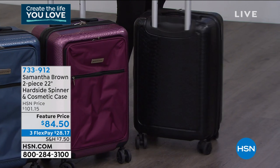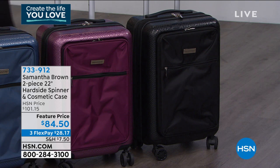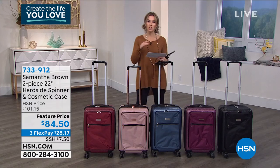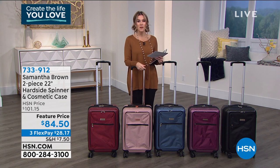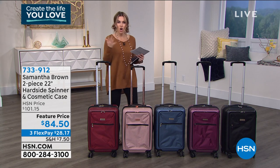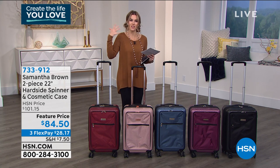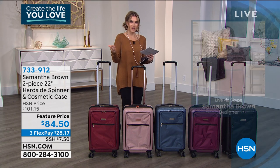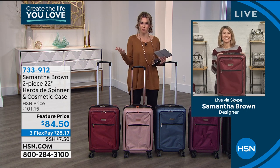We'll talk about the 360-degree spinner wheels. This actually has a USB charging port inside — we'll get into that. But lowest price we've ever done, so just choose your color, take advantage of FlexPay, makes it less than $1 a day. And this is hard side luggage, Samantha, but you did it with a little twist. You took everything we love about hard side luggage but made it incorporate everything we loved about soft side luggage — so it's kind of like the blend of both worlds.